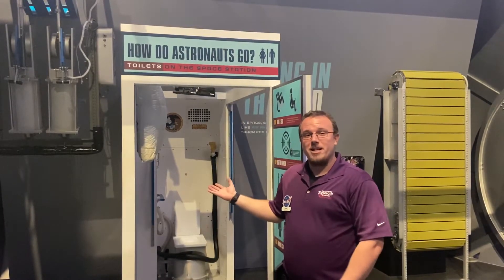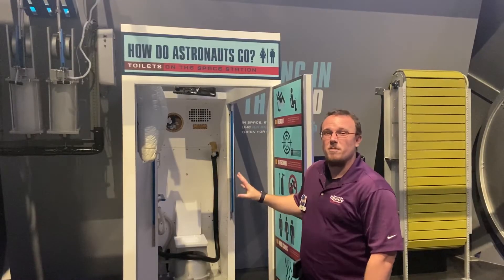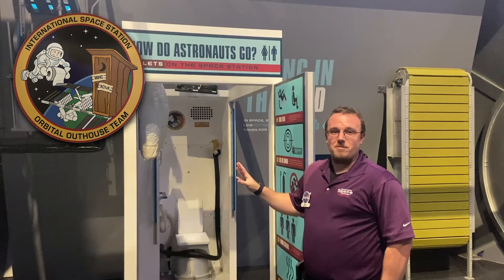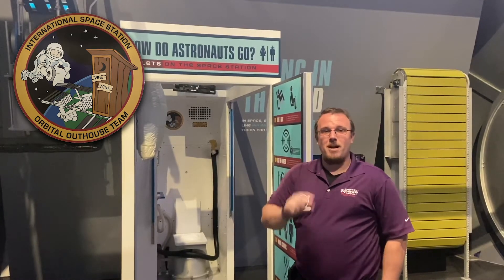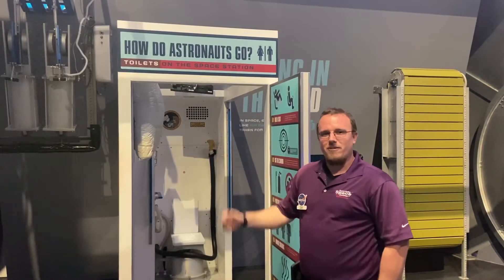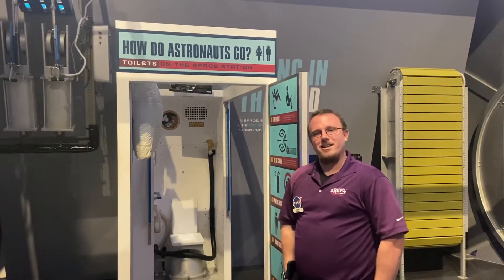Our toilet up in the International Space Station actually has its own mission patch. It's called the Orbital Outhouse because it's the only place where you can get even a little bit of privacy on board our station. With a little accordion door and turning on the fan, you get a minute to breathe.